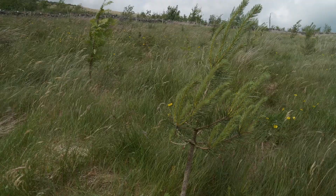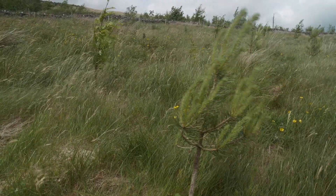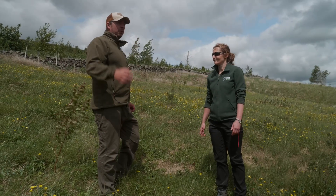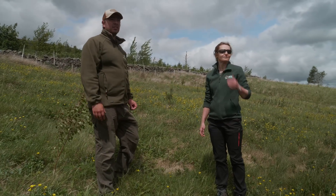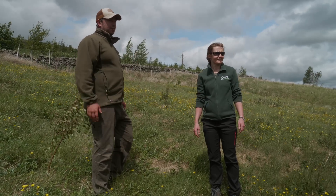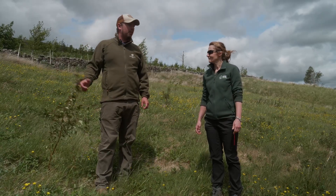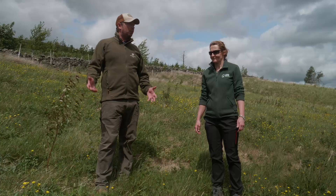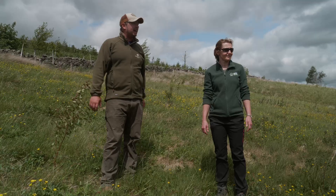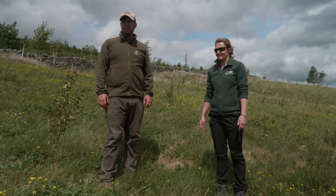I've seen a lot of woodland creation in this area which has relied on tree guards for protection, and give it five years — when the stake rots and the high winds we get up at these elevations — you just end up with the trees lying flat. They're also less resilient when the trim and the tube comes off. Whereas these trees, growing out here on their own from day one, will hopefully be much more resilient, more like what you'd expect to have here naturally.